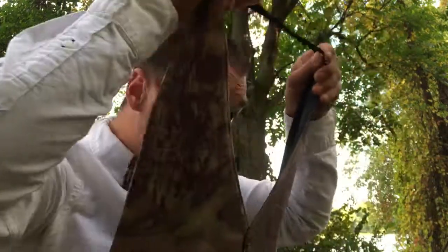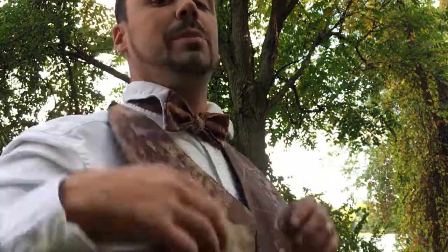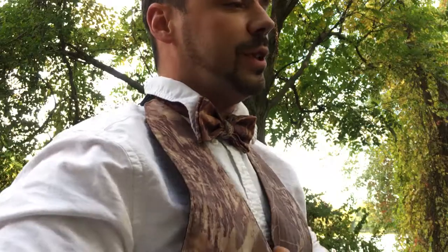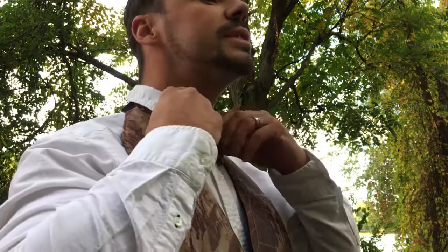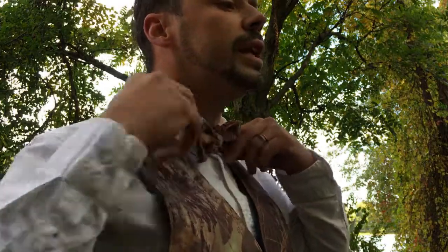Hi, welcome to my channel, wherein I intend to focus on anything airgun. I'm hoping to bring you some airgun content you will find entertaining and in some rare instances educational.